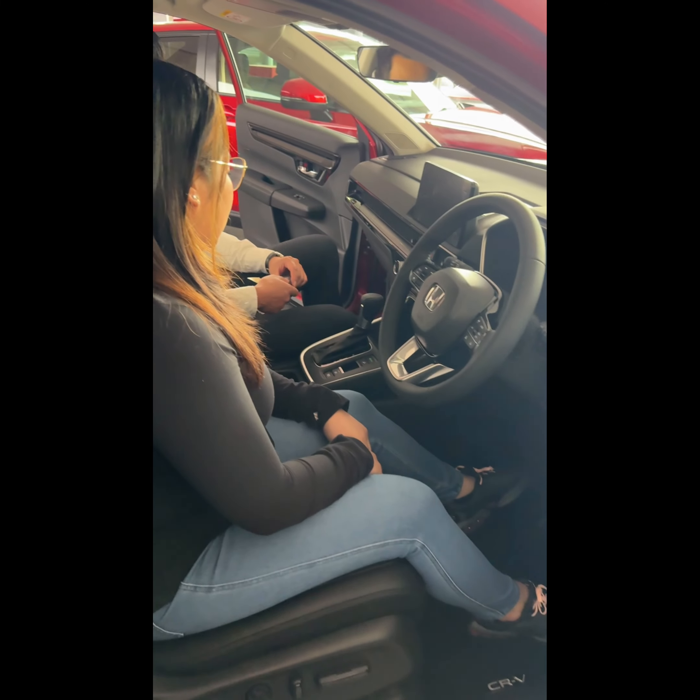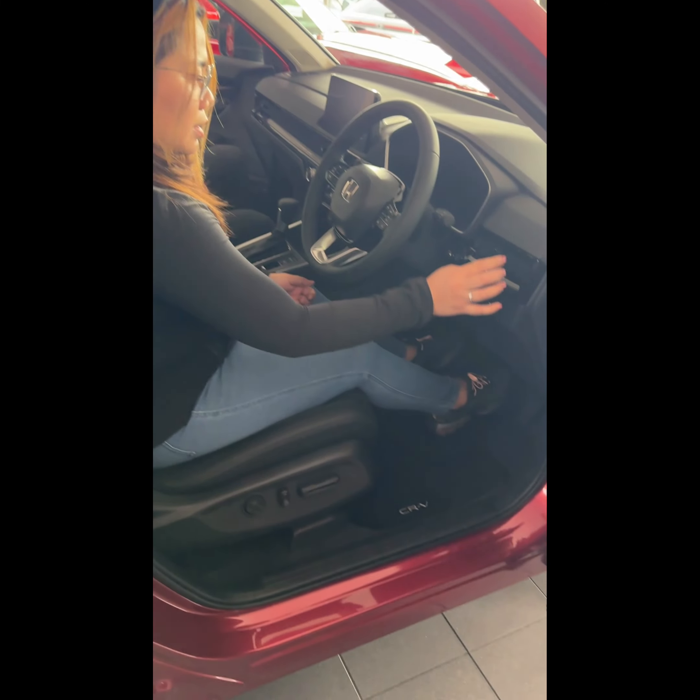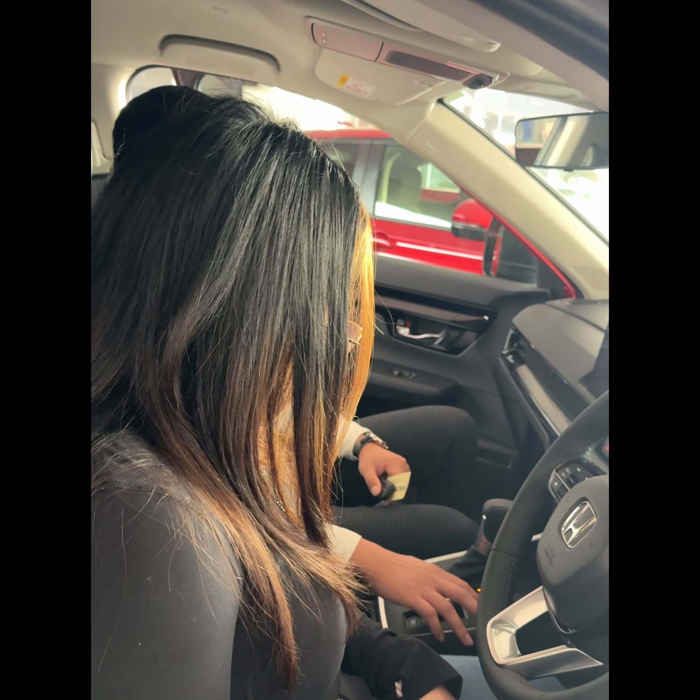Can I get one Corolla, please? It's really hard — we don't have any. We have to wait a long time. We have to wait for the new car.